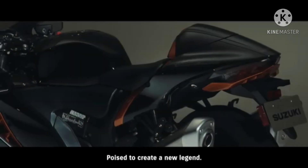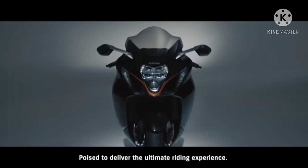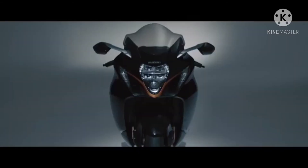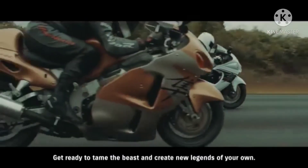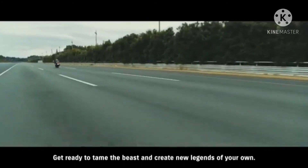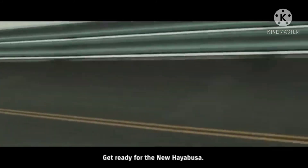The ultimate sport bike — poised to create a new legend. Poised to deliver the ultimate riding experience. Get ready to tame the beast and create new legends of your own. Get ready for the new Hayabusa. The ultimate sport bike.